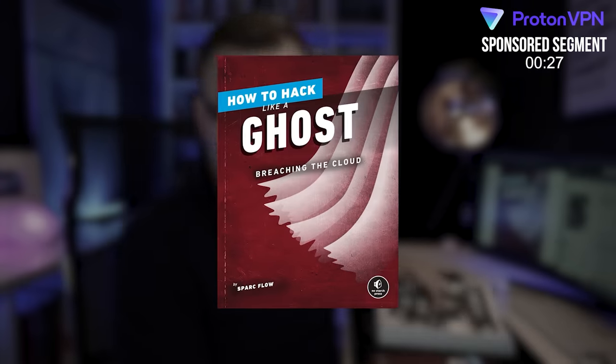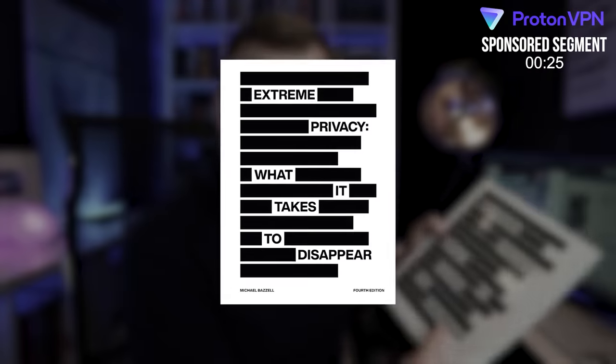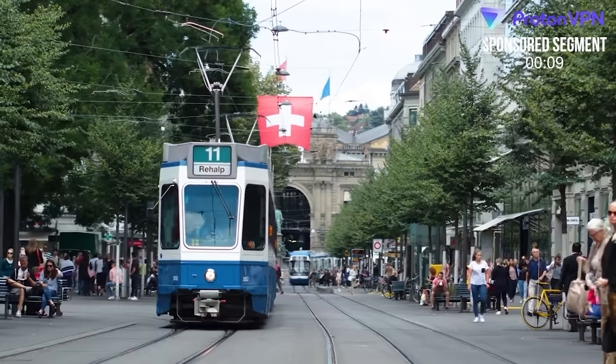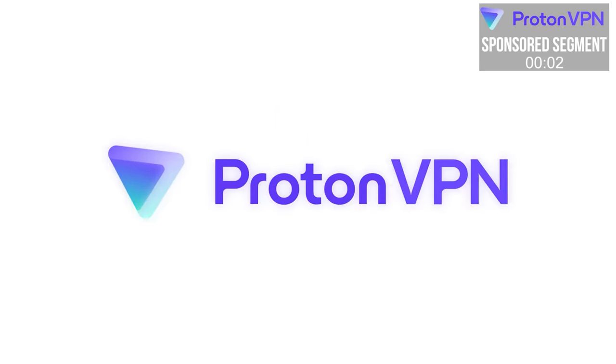Based on books that I've read such as 'How to Hack Like a Ghost,' written by a hacker, or 'Extreme Privacy,' written by a privacy advocate, and based on interviews I've had with hackers, privacy experts, and OSINT experts, I have come to the conclusion that the VPN provider I can recommend is ProtonVPN. This is a VPN provider that I actually use. It's based in Switzerland, and their software is open source. If you want to enhance your security, I would recommend ProtonVPN, and I really want to thank them for sponsoring this video.